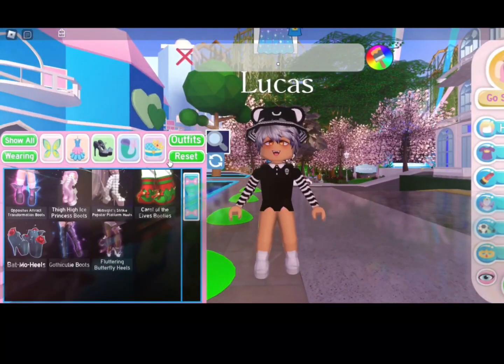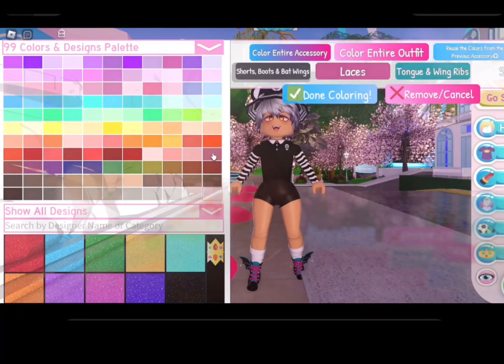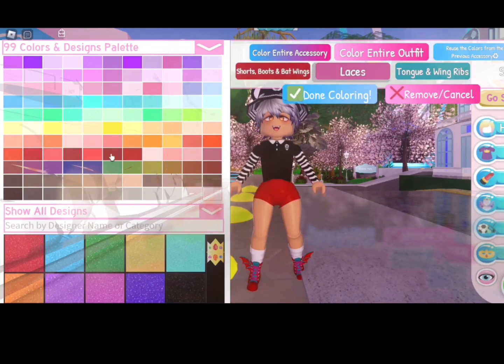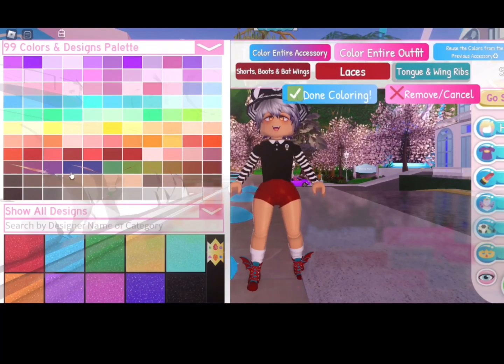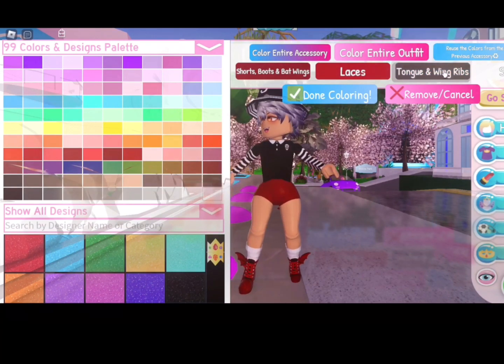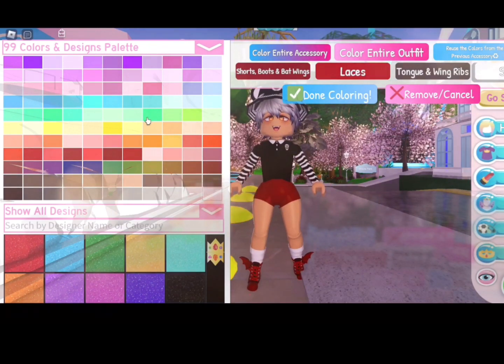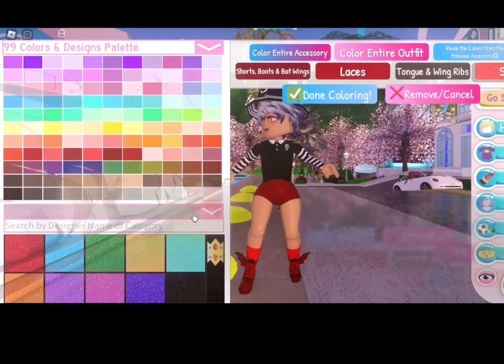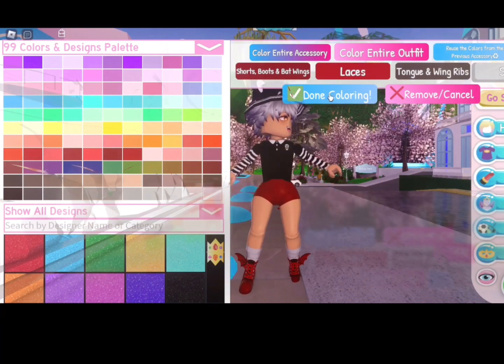We're going to redo my avatar. First, let's go with these boots and make them like a dark red. Actually, let's switch that up — dark red, light red. That could be like a super dark brown maybe. And the socks can be like a light red. Is there a pretty light red? Actually, I like them maybe a little off-white. There we go, we got some gray socks.